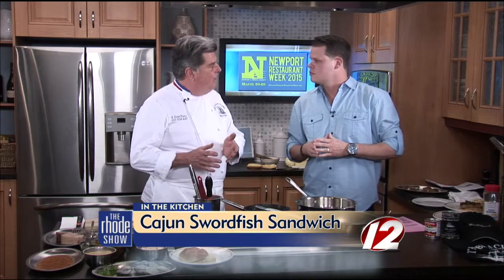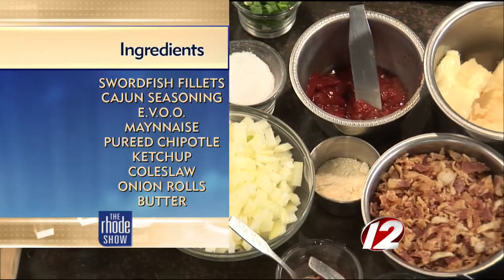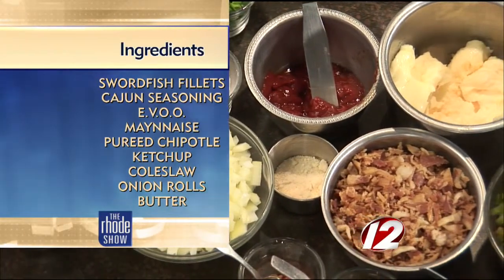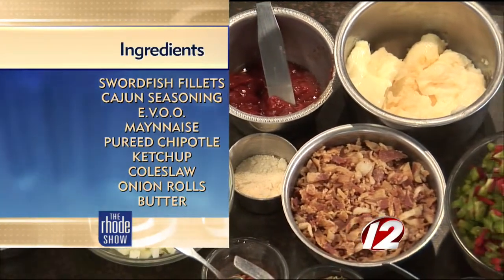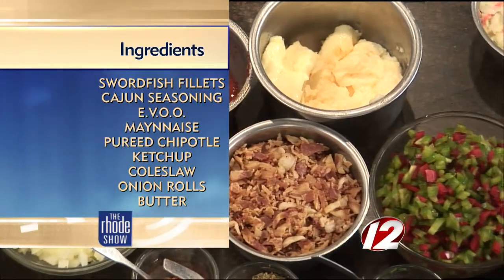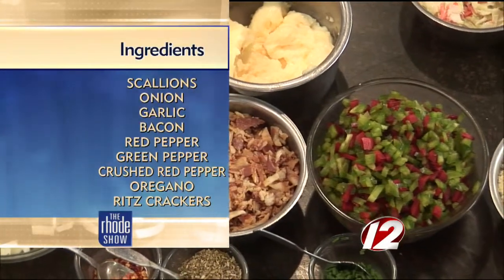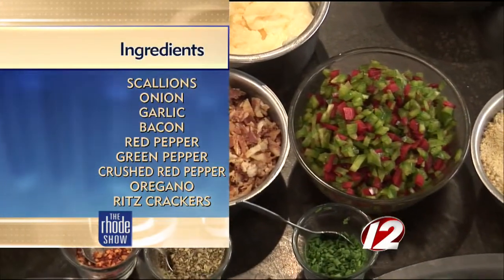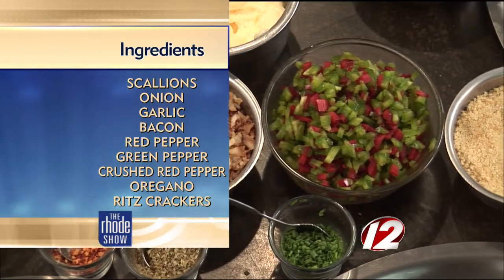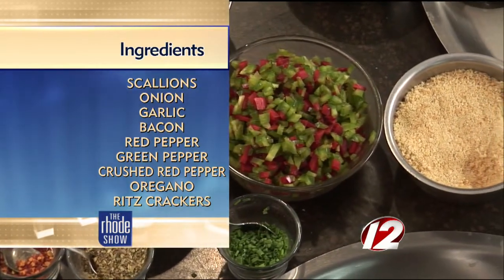We're doing two things today. One of them is featured on our Newport Restaurant Week. The sandwich is our number one lunch item — Cajun seasoning, a little chipotle mayonnaise sauce, coleslaw, onion roll, french fries. And the Clams Casino is our number one selling appetizer. We're going to put both of them on our patio dinner menu this year, extend the hours again, expand the menu again.